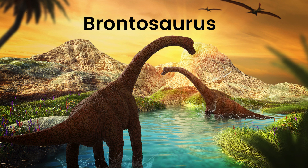Brontosaurus. Say hi to Brontosaurus, the gentle giant with a long neck and tail. Brontosaurus used its long neck to reach high leaves on trees and loved hanging out in the lush, green valleys.